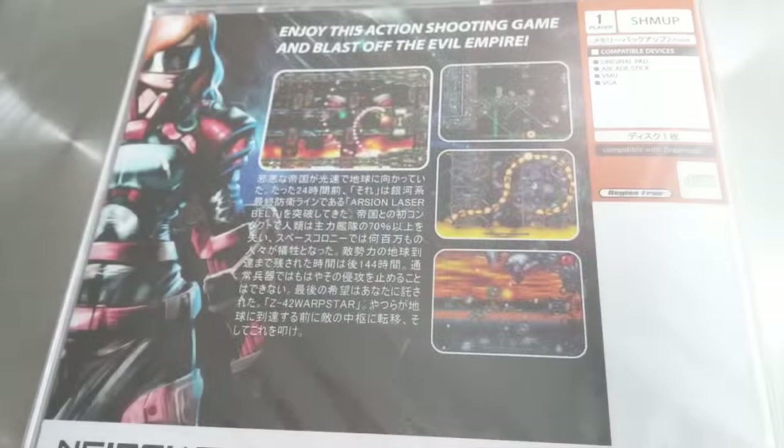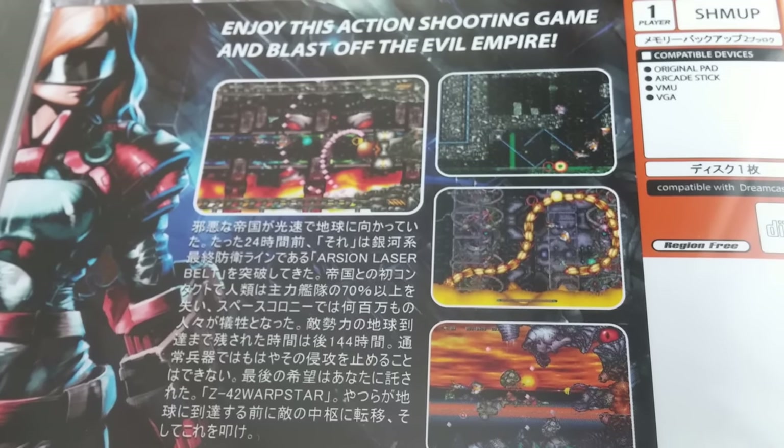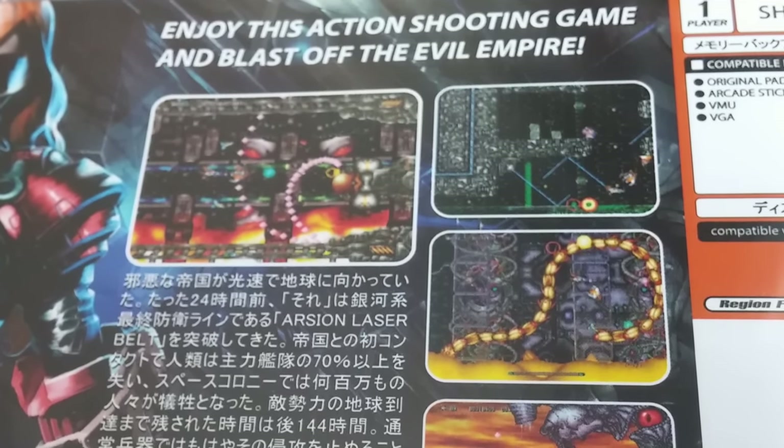These were very limited on their website — they might make a second printing. They originally came in DVD cases, but I really prefer the CD jewel case versions. So that is cool.